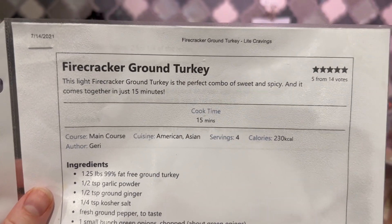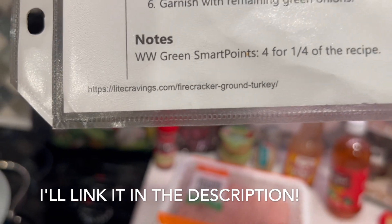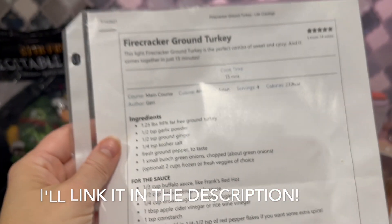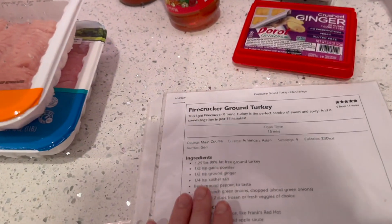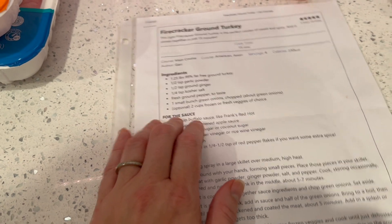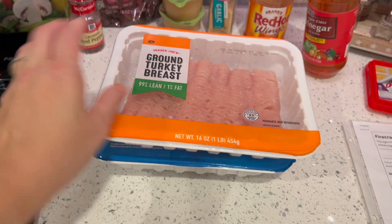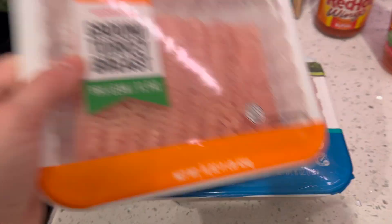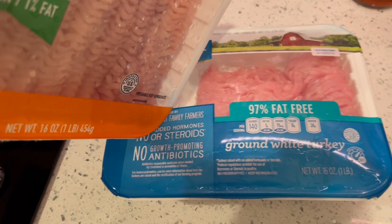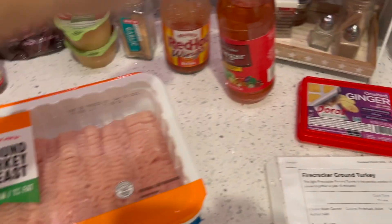Tonight's dinner is this firecracker ground turkey from Lite Cravings — I'll link the website. I absolutely love this recipe; it's been quite some time since I've had it. I'm doubling it using two pounds of lean ground turkey. My store didn't have two packs of the 99% lean, so I also picked up the 97% which I do have to count points for.